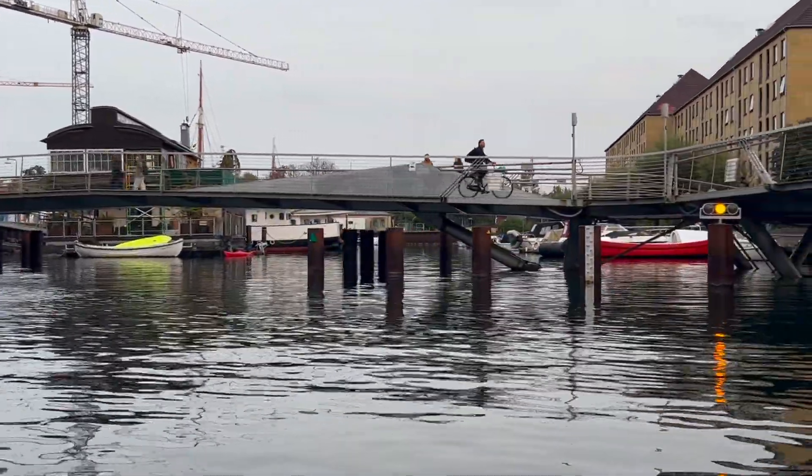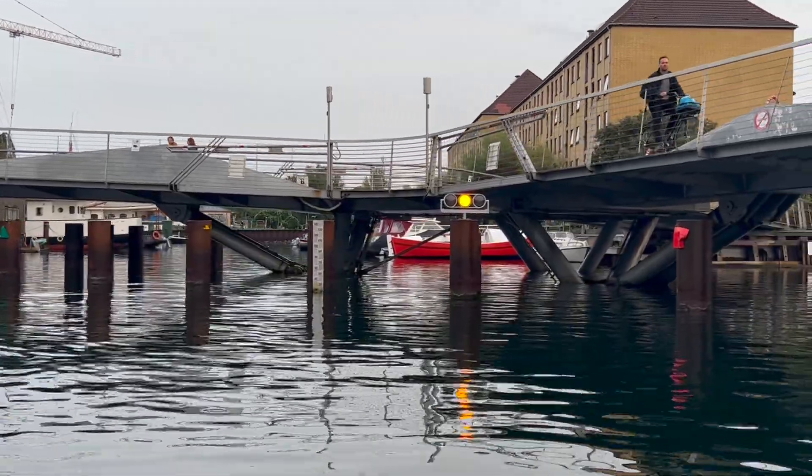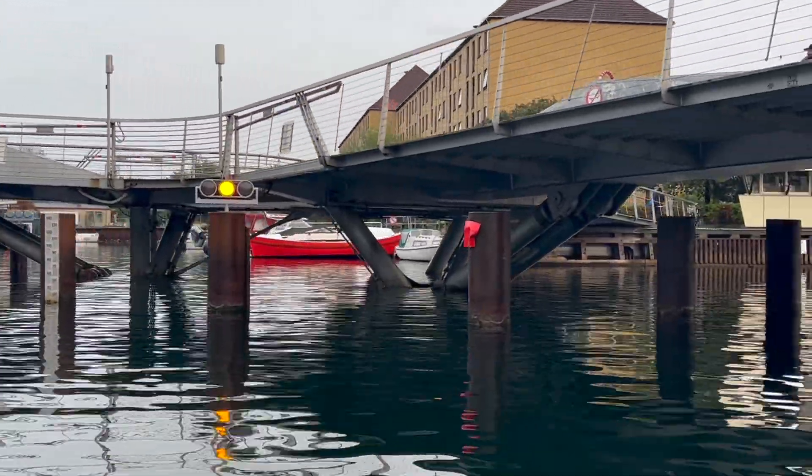The beautiful tower we're going to see over the rooftops on the left is the tower of Our Savior's Church — you'll see it even more clearly after the second bridge.